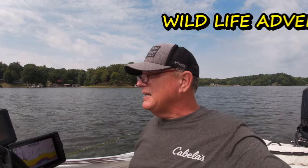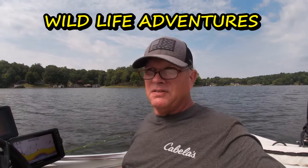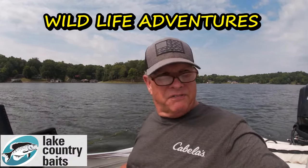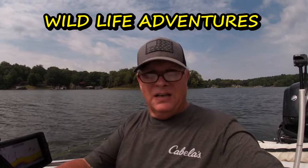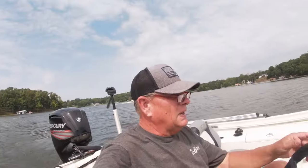Hey guys, we're back at the lake — latter part of July, it is hot. Surface temperature right now is 87 degrees. Many people don't like fishing this time of year just because crappie get a little harder to find and a little harder to catch, and there's more boats on the water. But I'm gonna show you that you can come out here and catch fish this time of year. Stay with me and I hope you enjoy the video.